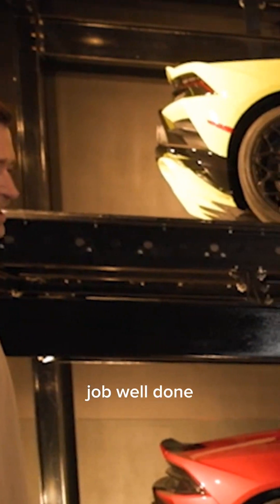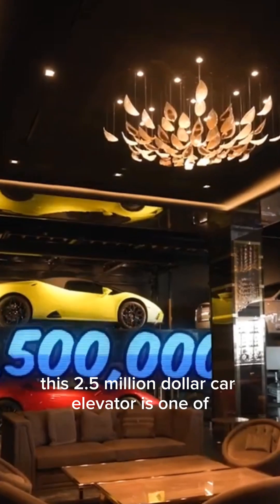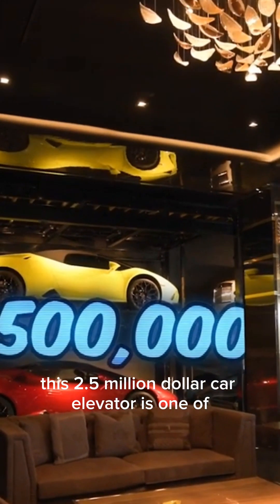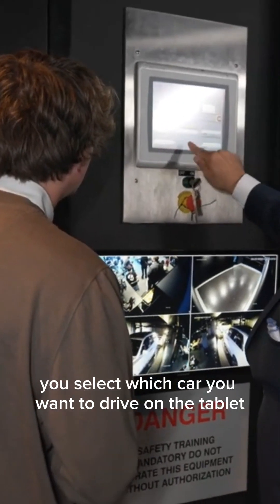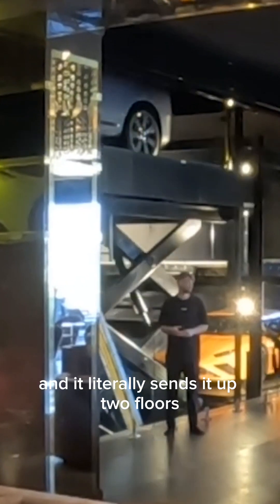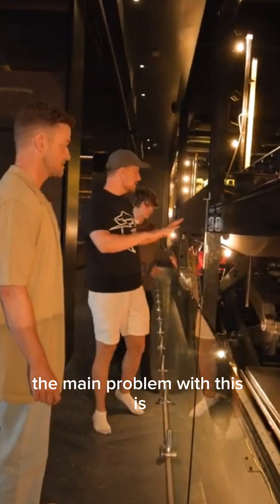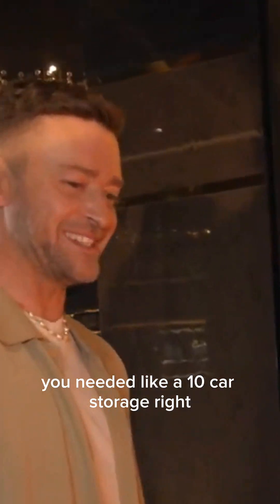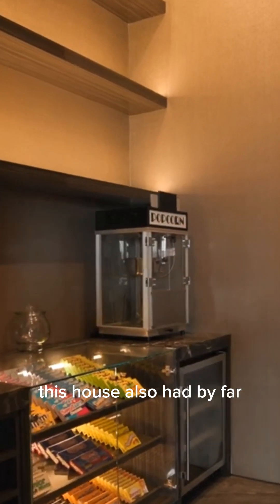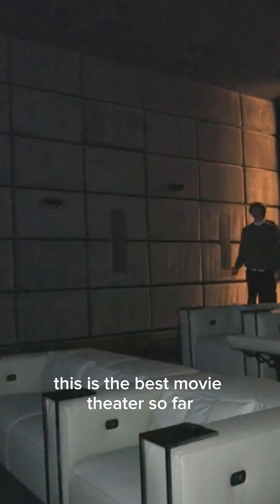Let's check out the whips. This 2.5 million dollar car elevator is one of the most insane features in the whole house — you select which car you want to drive on the tablet and it literally sends it up two floors right into the garage. The main problem is it only stores six Lamborghinis. This house also had by far the biggest home theater I've ever seen in my life — this almost looks like a real movie theater with reclining chairs. It only costs 100 million for that!